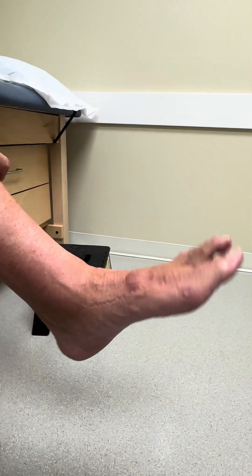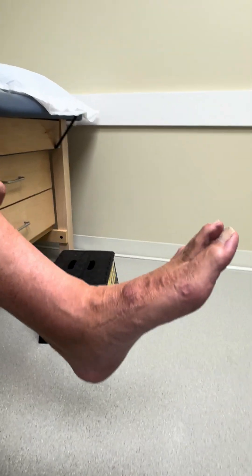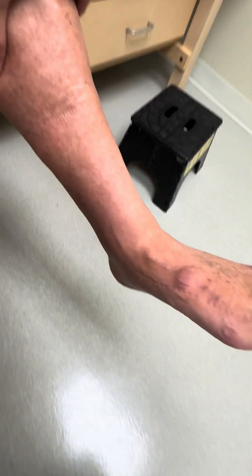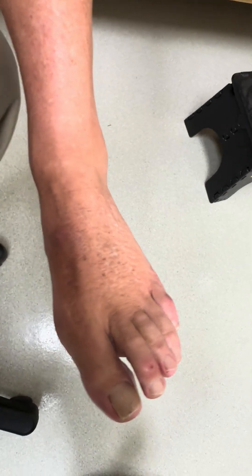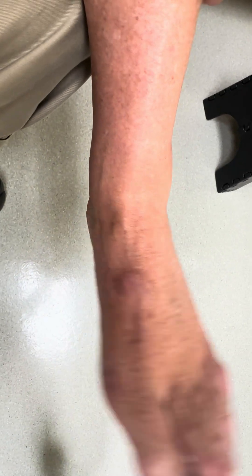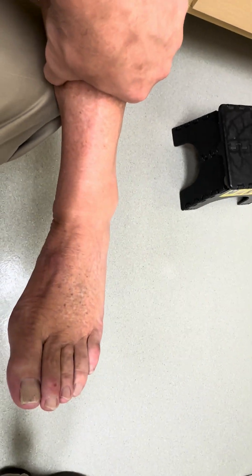Do you still hear the flapping sound? I don't — except when walking long distances. All right. So let's go ahead and show me how you move your ankle outward and then inward. That was normal before, so now outward. Good. Excellent.